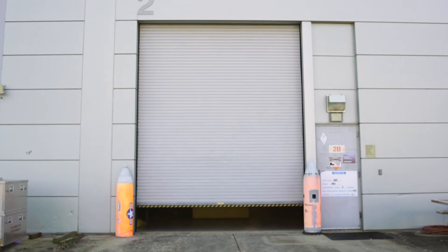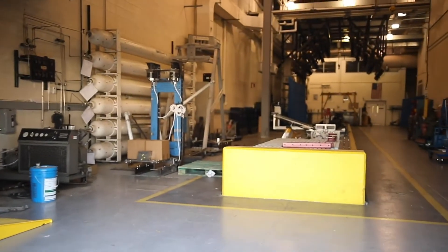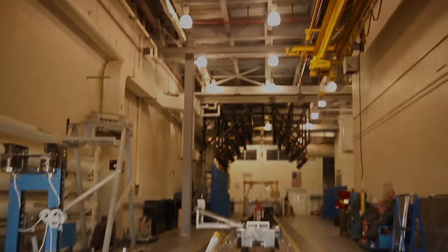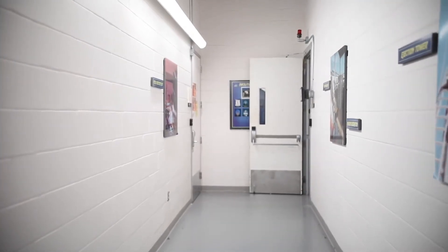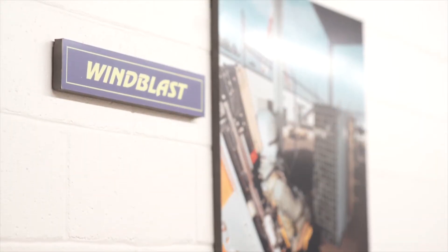Now let's go and explore the Human Systems Engineering Department labs. I'm John Daly. I'm the Dynamic Test and Modeling Branch Head in the Human Systems Engineering Department, and I'm responsible for tests and modeling on anything that we think might be an issue for crew safety during an ejection or a crash.